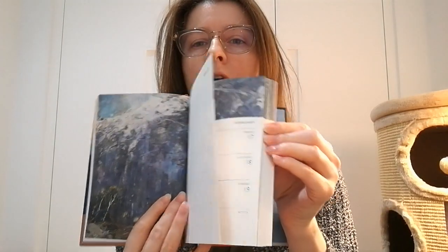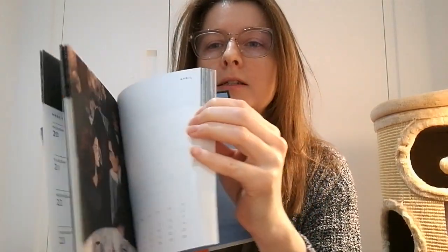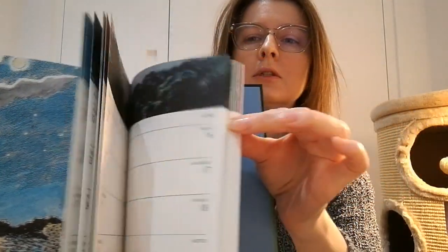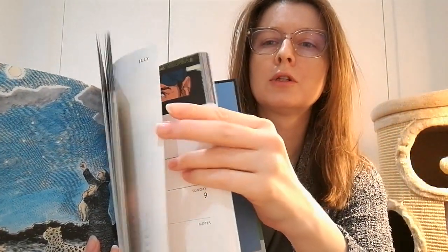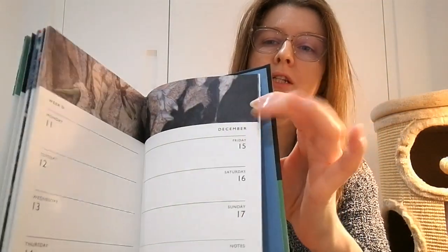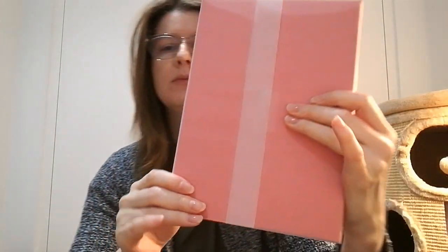And now we have a large one again — very nice. So you have the idea of how it looks. I'm not going to use it because I have mine, but I'll probably gift it to somebody.